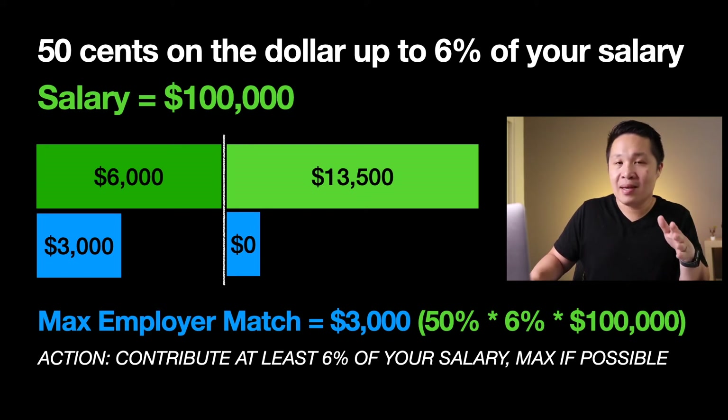One big thing to note about these plans is that your employer match amount will increase the more you make, because that 6% is calculated off your base salary. So in theory, if you become a high income earner, you can actually make more off employer match in this plan than in example number one.